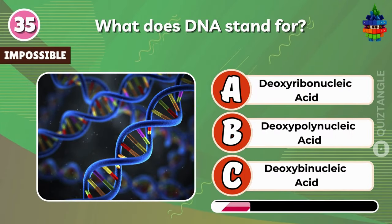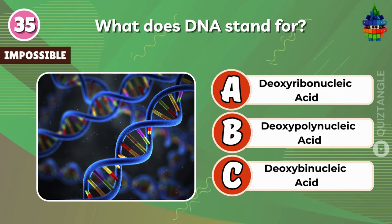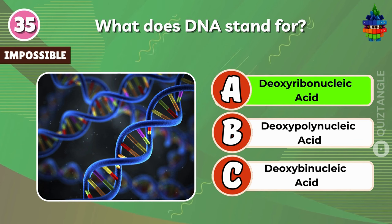What does DNA stand for? Deoxyribonucleic acid.